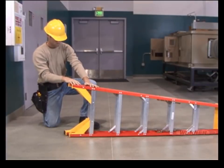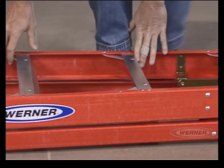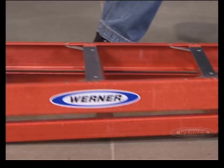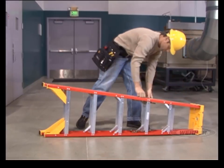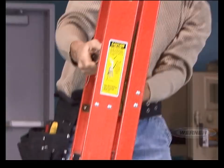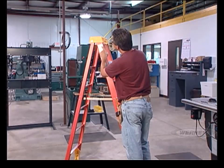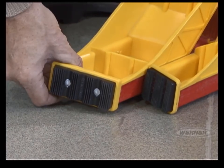Now that you've made the proper ladder selection, the next step is to inspect your ladder. Most injuries can be avoided simply by taking the time to thoroughly inspect your equipment before using it. Never climb a ladder without carefully looking for missing, damaged, or loose components. Be sure that the ladder is in good working condition, free of any spills, drips, or other debris. Also, check to make sure that the labels on your ladder are in place and readable. When inspecting your step ladder, begin at the bottom and work your way up.